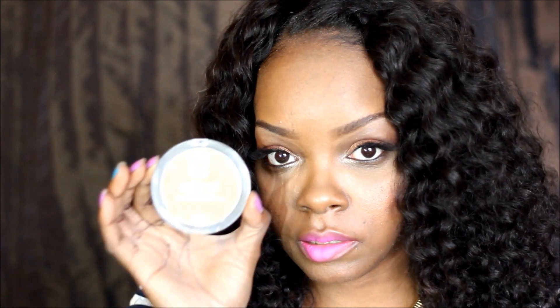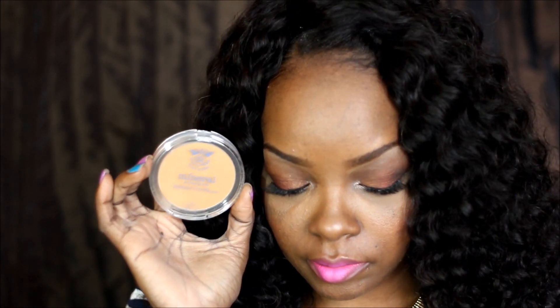To highlight I use the Ruby Kisses 3D Face Creator in level 10. To set that I used a light powder, also by Ruby Kisses — it's the mineral powder in Golden Honey, number 10. It's lighter than my skin tone, so I use that to set my under-eye highlight.